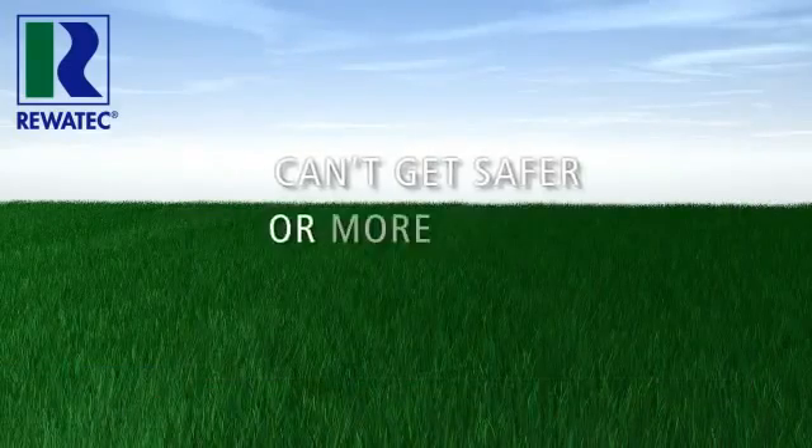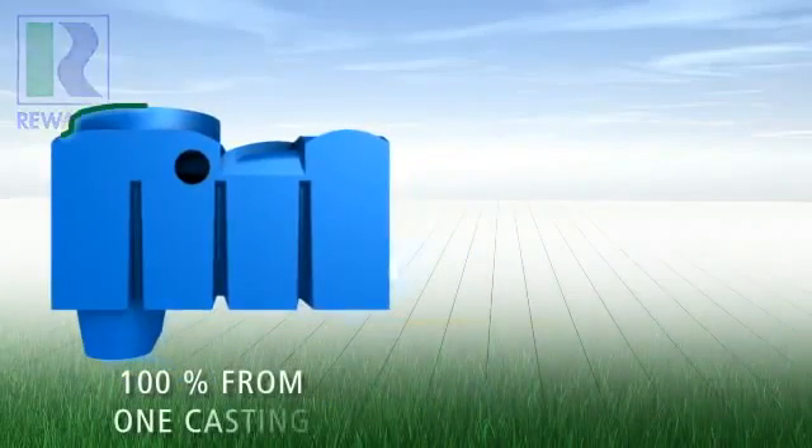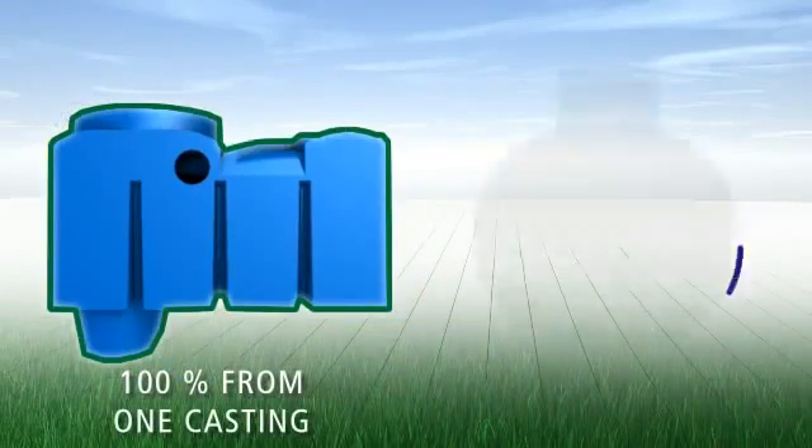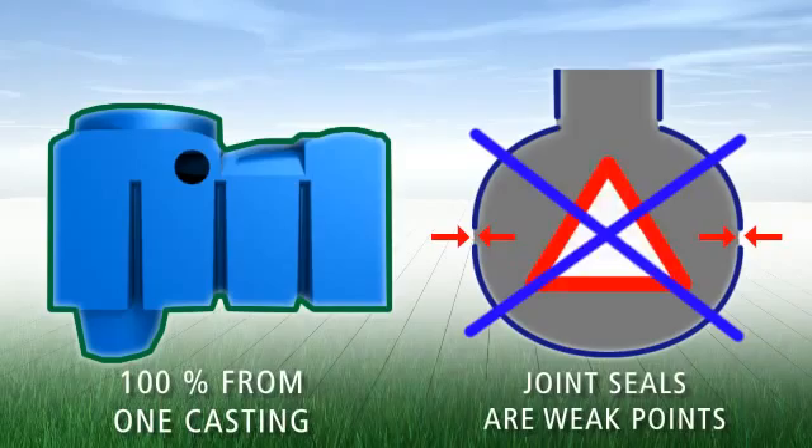Nowhere will you find greater stability or reliability. When making a purchase, ask for tanks that are made entirely from one piece, because joints are massive weak spots that can lead to irreparable leaks in your tanks.